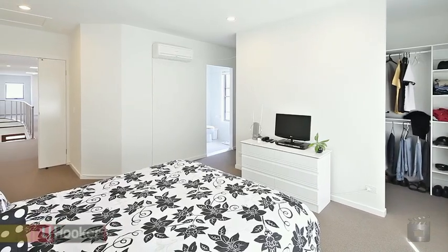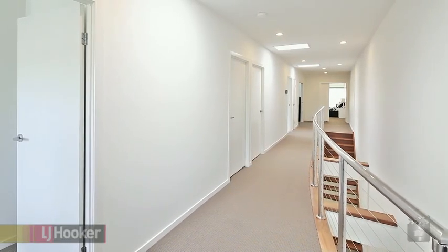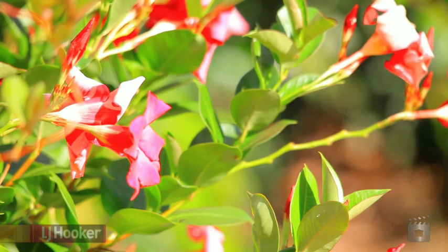Featuring three bedrooms plus study, two bathrooms and internal access from the double garage. Wide hallways and a fantastic deck with a manicured courtyard give this property the feeling of home.